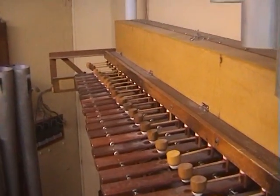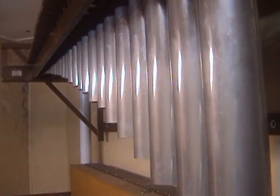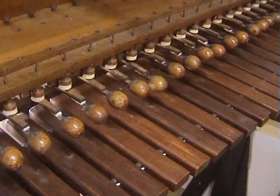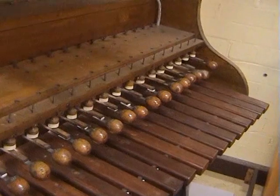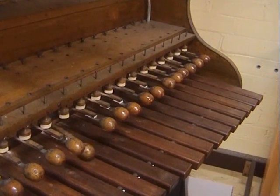Now, instead of the banal background role they once had, theatre organs are an ultimate concert instrument to extend the skills of their players and present audiences with a myriad of sounds that can encompass any musical genre. And quite a few are being reinstalled in theatres like the Regent in Melbourne and the Cremorne Orpheum here in Sydney.